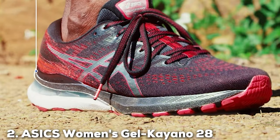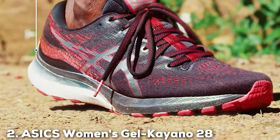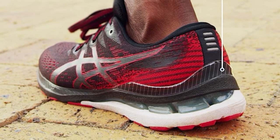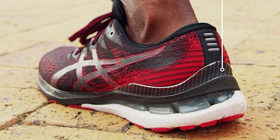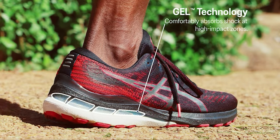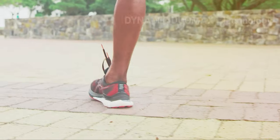Moving on to number 2, we have the ASICS Women's Gel Kayano 28 Running Shoes. Ladies, if you're on the hunt for the perfect running shoes, the ASICS Women's Gel Kayano 28 should be at the top of your list. These shoes are a true masterpiece, combining style, comfort, and performance in one sleek package.